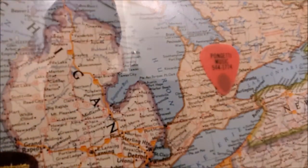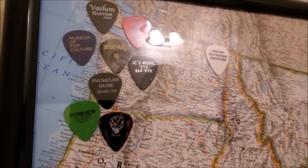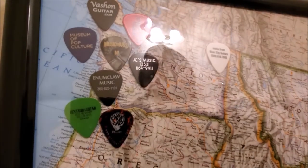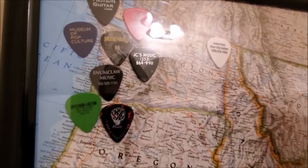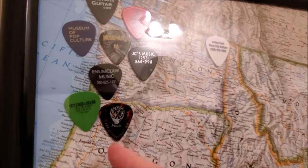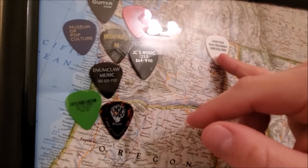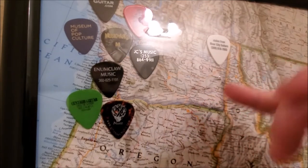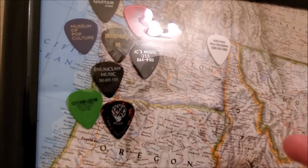That changed things — I started putting up other things. At the guitar shows I've gone to at the Tacoma Dome and Kent, other shops from the areas come around. So Centaur Guitar in Portland, and River City Guitars in Spokane. I haven't been to those shops, but I've met the people who run them and go do the shows, and it's cool.